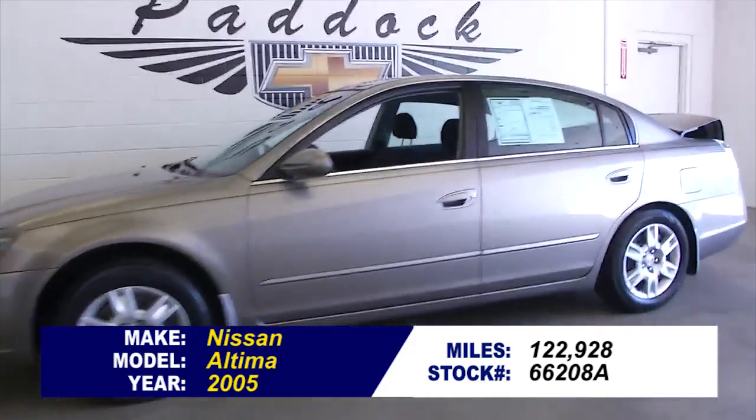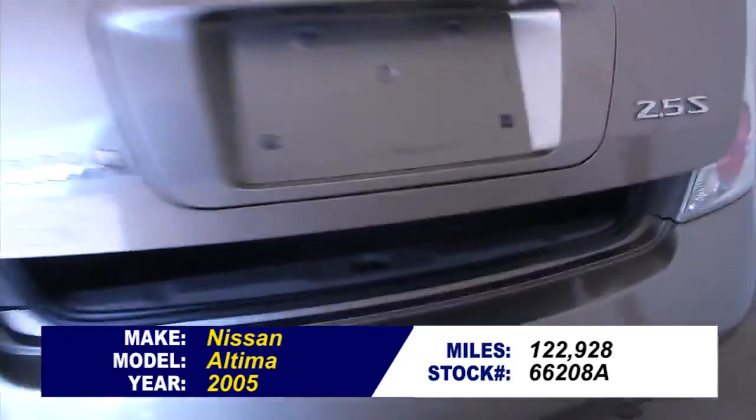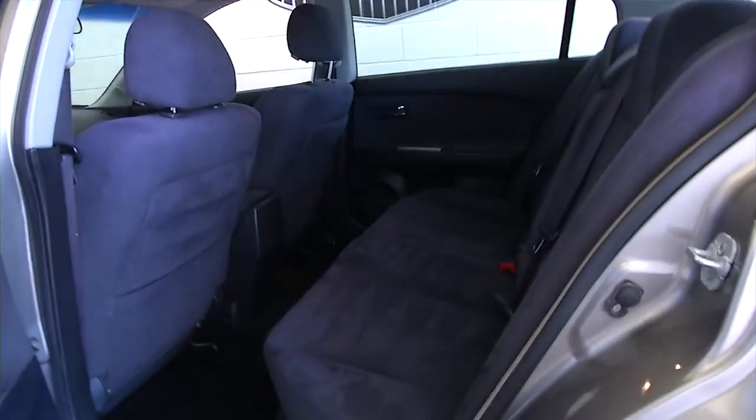Stock number 66208A. This is a 2005 Nissan Altima with 122,000 miles, just under 123,000 miles on it, tan exterior paint, aluminum alloy wheels, and a dark interior.